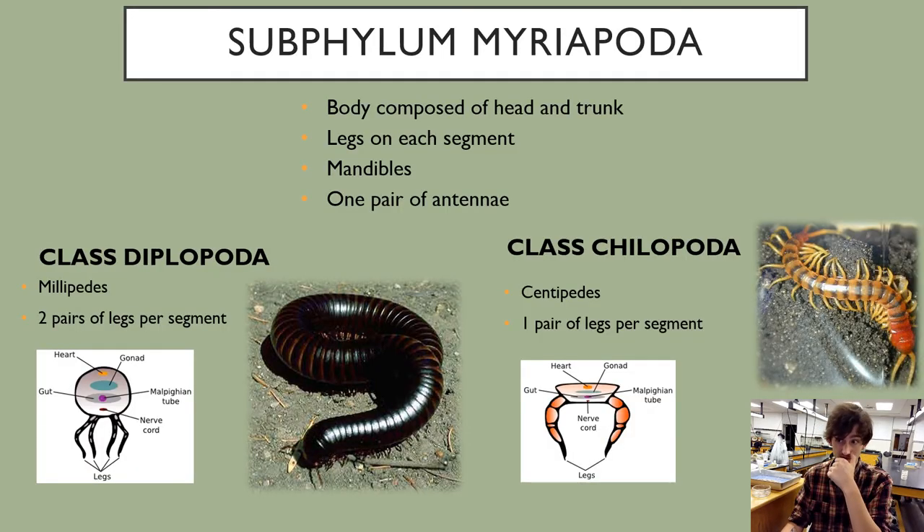The next subphylum is the subphylum Myriapoda — the centipedes and millipedes. This looks similar to phylum Onychophora, but the difference is that Myriapoda has true antennae and jointed legs. If you get this organism on the midterm, first check for jointed legs — that puts it in Arthropoda instead of Onychophora. Then use the presence of two pairs of legs per segment versus one pair per segment to distinguish the classes: class Diplopoda are the millipedes, and class Chilopoda are the centipedes.